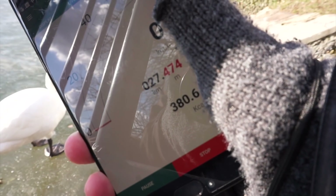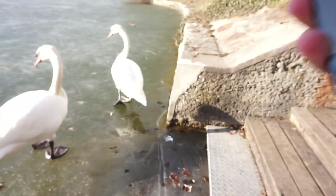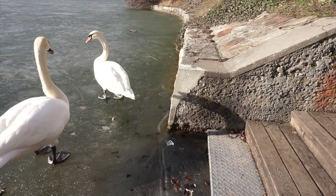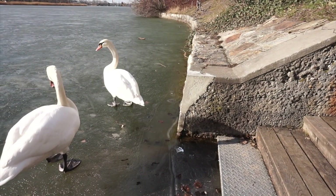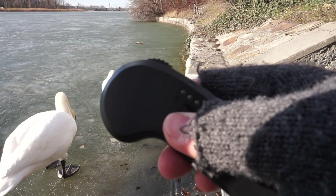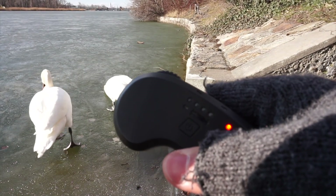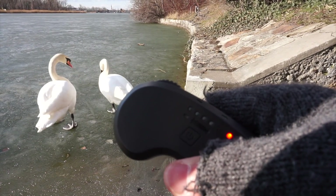27.5 kilometers — quite a tour. Now I felt the remote vibrate and display the battery power one or two times, but it's still going on and still no voltage sag feelable in second gear.